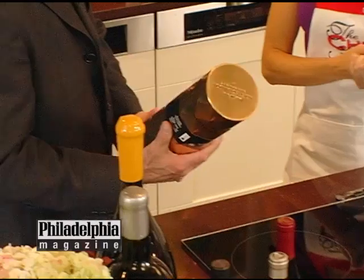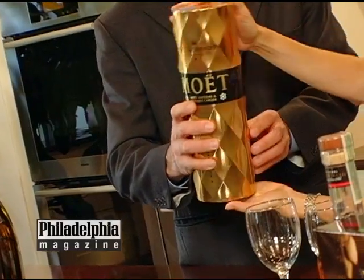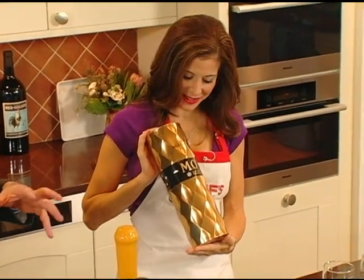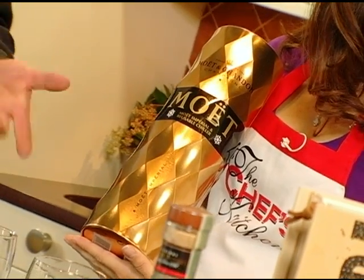The other thing I think about is champagne. And in fact, this Moët comes with this package, and this is a reusable chiller. So you put this in the freezer, you chill it down, then you put your bottle in it, and it'll keep it cold up to about two hours. That's a great thing to have handy.